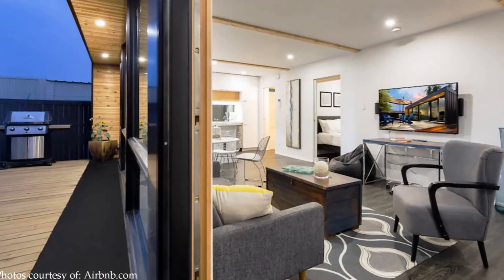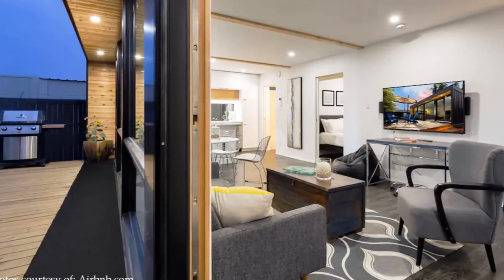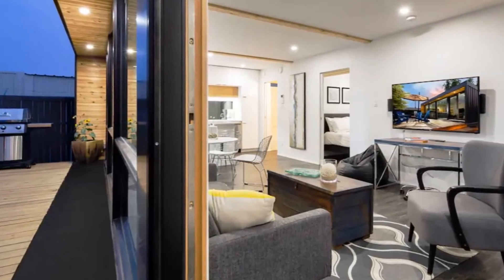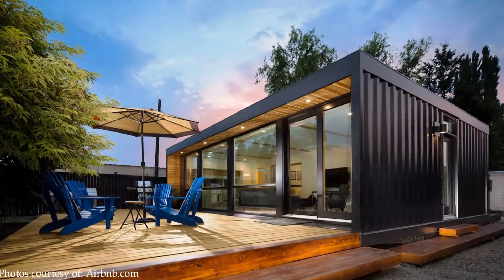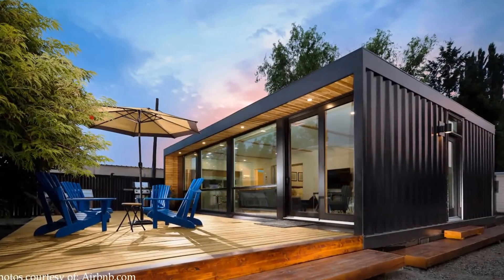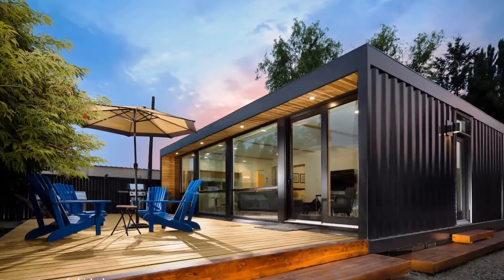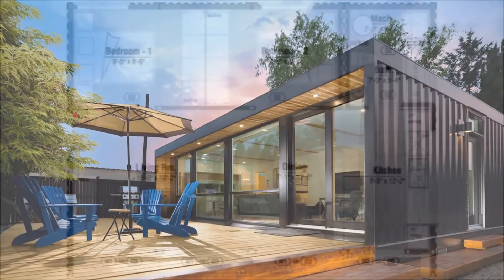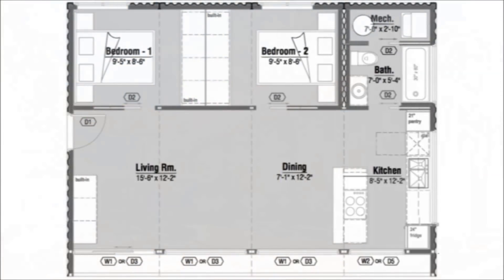An open floor plan home equipped with modern furniture, new appliances, and a total glass frontage opening onto a large deck for entertaining — these are what broadly describe this amazing rental. Perhaps the most efficient model by Honomobo, this amazing rental accommodates the following salient features.